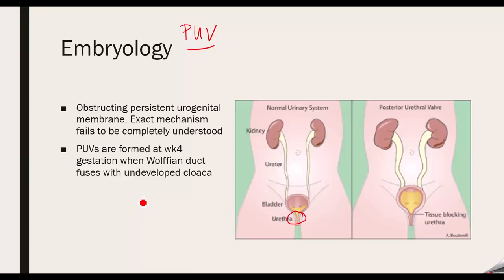These usually form around week 4 when the Wolfian duct is with an undeveloped cloaca. There's essentially an issue with the folding process — the bladder fuses and drops through to create the urethra, and there's an abnormality in that folding process.